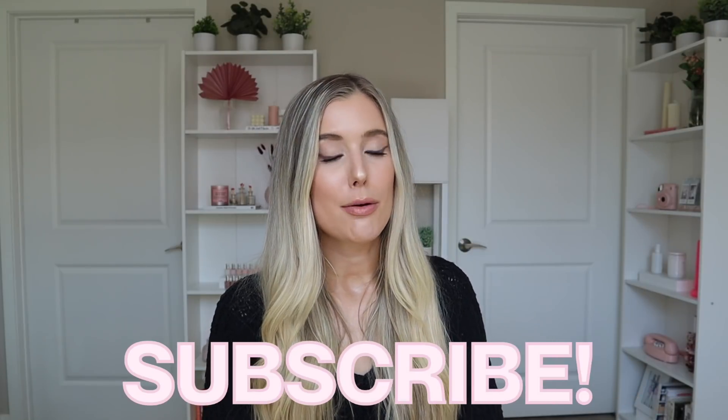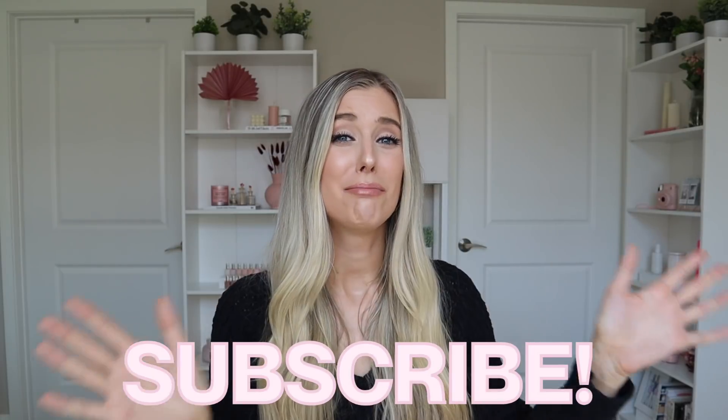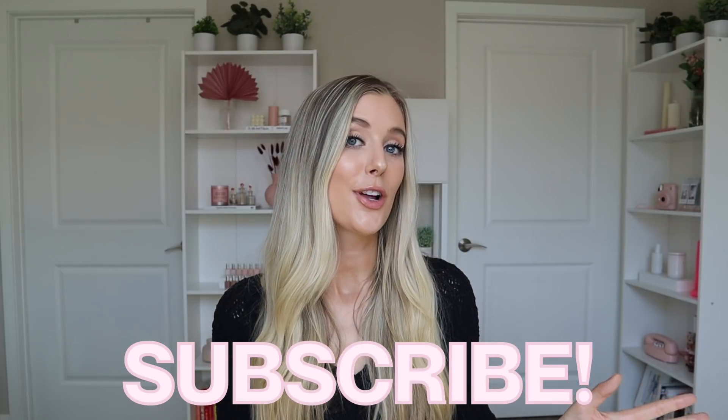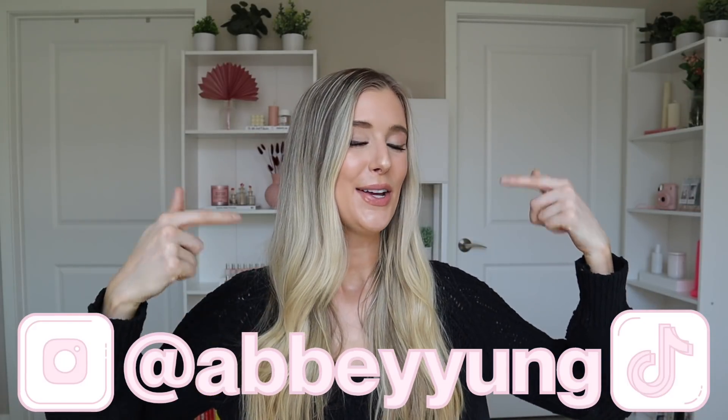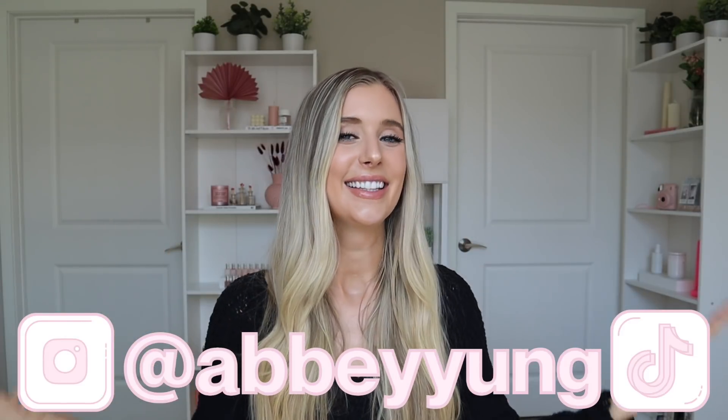Before we do, if you are new here — quick little background on me: my name's Abby and I am obsessed with all things beauty. I love to do reviews and share new products with you guys, but I also do a ton of research on skincare and haircare and love to share those things with you as well. If you're into content like that, don't forget to subscribe and give this video a thumbs up. Come hang out with me on Instagram and TikTok — username is Abby Young on those platforms. Let's jump into this video.